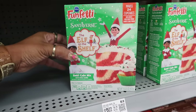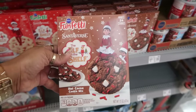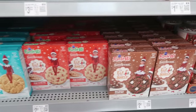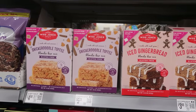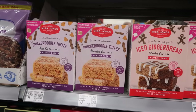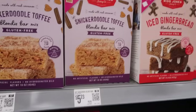Elf on the Shelf cupcakes $3.22. Peppermint vanilla frosting $1.97. Hot cocoa cookie mix — I just saw that at Dollar Tree. You can get this box here or the sugar cookie mix for $2.57. On this side there's snickerdoodle toffee blondie bar mix or iced gingerbread — and these are gluten free. The snickerdoodle toffee is $4.98, the iced gingerbread is $5.23.